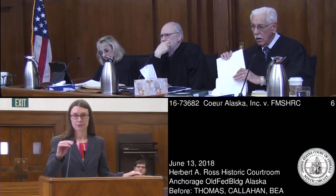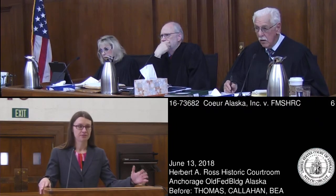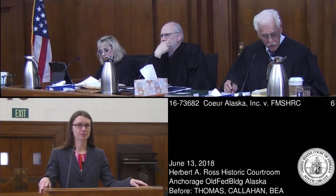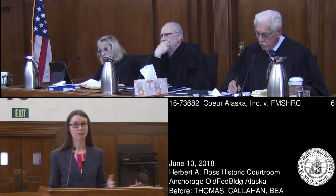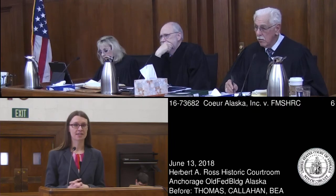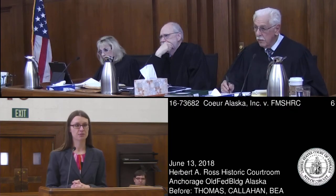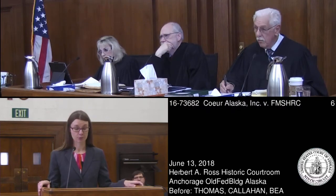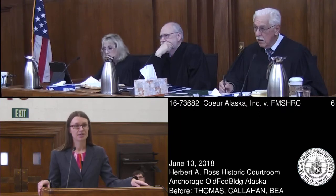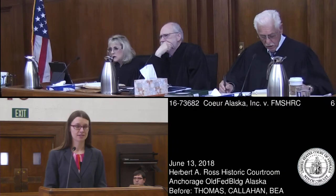May it please the Court. Emily Toller for the Secretary of Labor. The inspections in this case revealed obvious, severe, and pervasive damage to the wire mesh that was supposed to keep rock from falling on miners. These loose rocks — some over one foot square, weighing hundreds of pounds — were exerting so much force on the mesh they were pushing it out, perched near holes, and miners walked and worked underneath this damaged mesh every day. It should have been impossible to walk through the mine without noticing the damage, but that's exactly what Kerr did. The ALJ's findings are amply supported by the evidence and should be upheld.